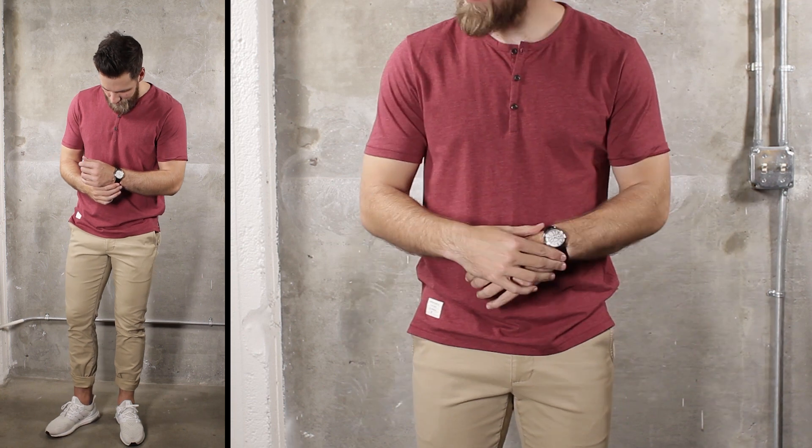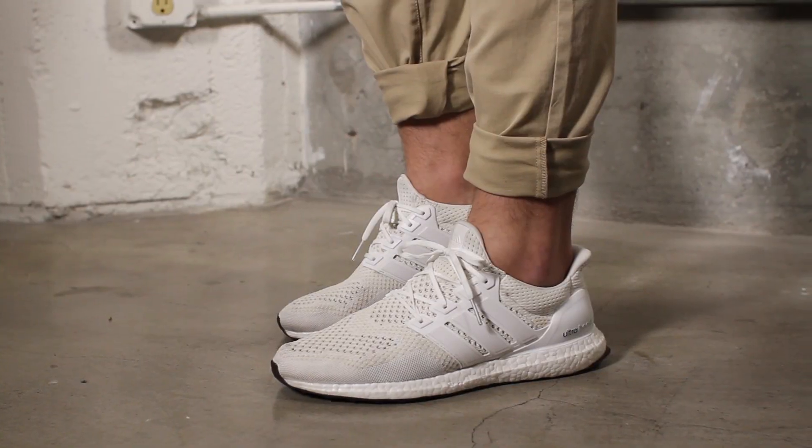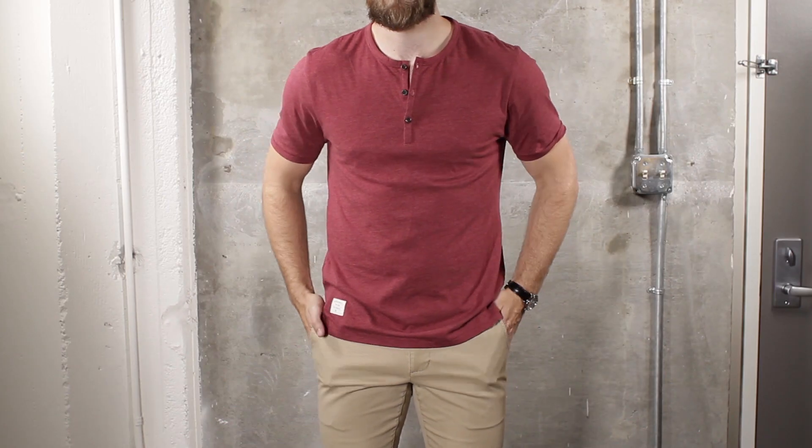Take your standard khaki chinos out of the office and into the weekend. Pair them with a Henley and athletic sneakers for a look that works anytime — whether you're running errands or hanging with friends, this is a look you can take anywhere.